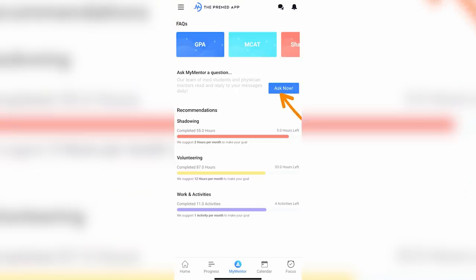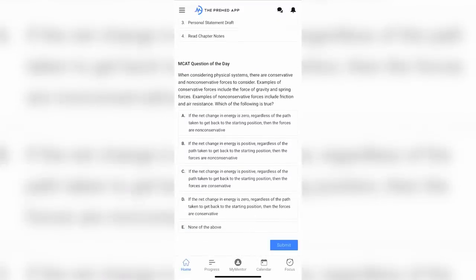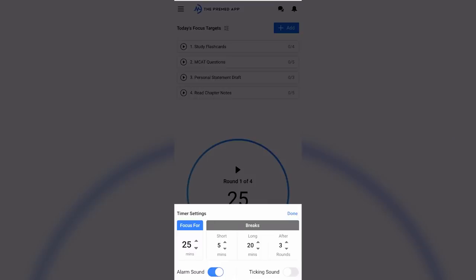You can set and crush individual goals from GPA to shadowing, volunteering, and extracurricular activities. It's essentially a place to keep track of all your shadowing, volunteering, research, and other extracurriculars with their intuitive tracking software. You can also instantly communicate with doctors and medical students across the country through their My Mentor program, matching with a mentor to set goals, find motivation, and learn from the MCAT question of the day.